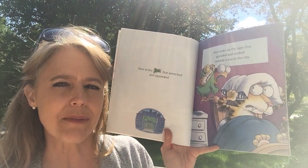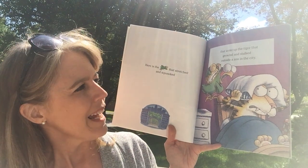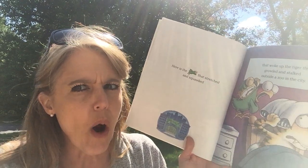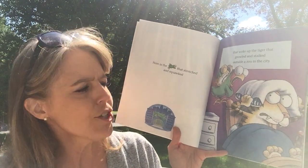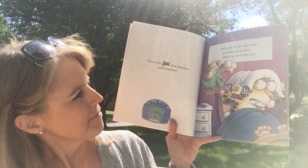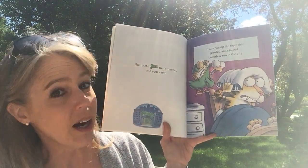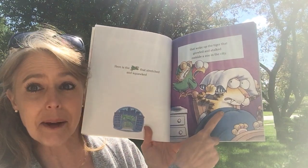Do you know what stalked means? It's a word that's often used to describe an animal when they kind of watch for something that they're trying to catch. So look, the parrot's showing the tiger the alarm clock. He's saying, it's time to get up. Does the tiger look very happy?